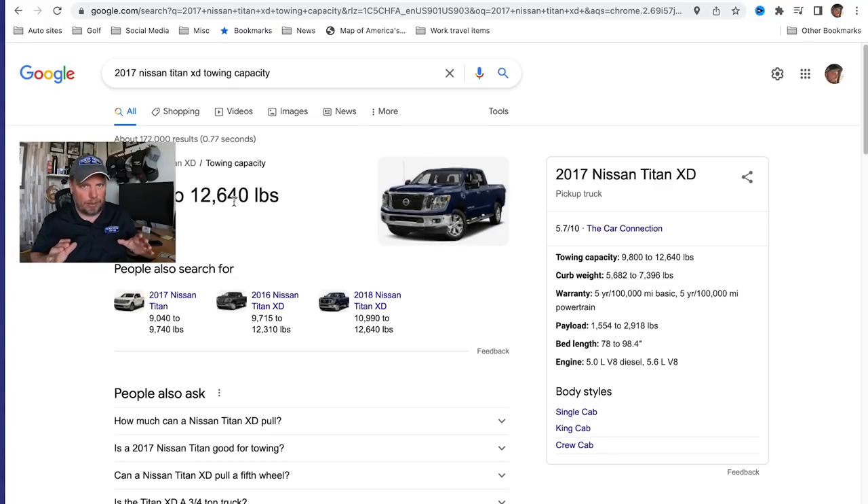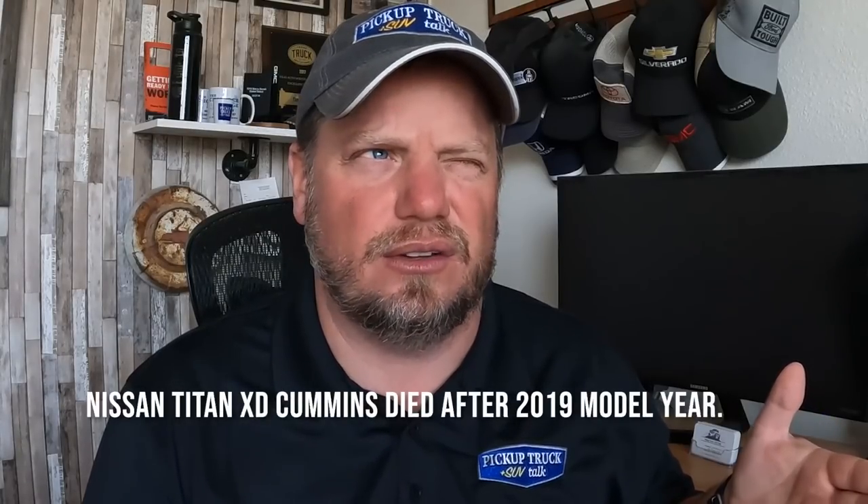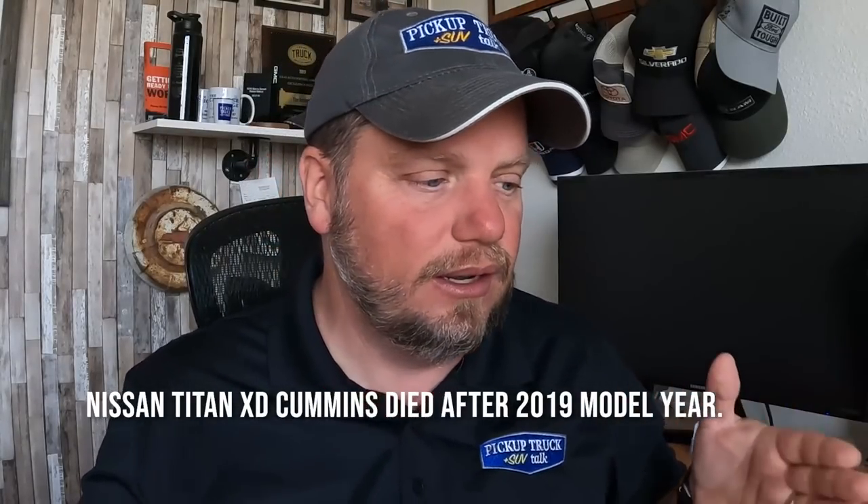With that Cummins leaving, if you look at the difference, they lost about 1,500 pounds of towing — almost 11,000 versus 12,600. They lost quite a bit of towing capacity when they lost the diesel. I think that's what got people confused. If you owned a 2018 or 2019 — whenever they canceled the diesel — you'd think your towing capacity was a lot more than what that newer truck shows. Well, that's what happened: the diesel went away.